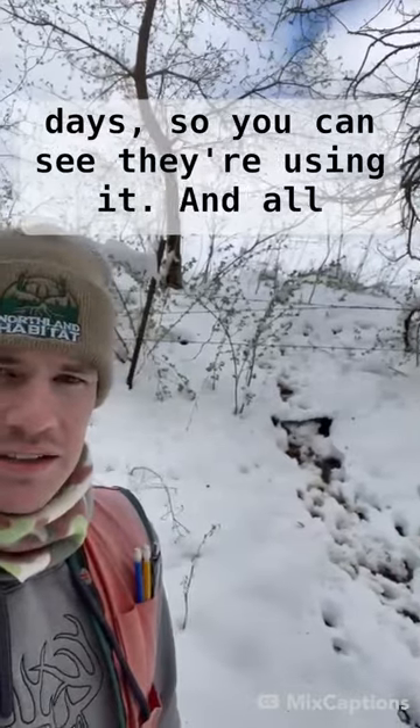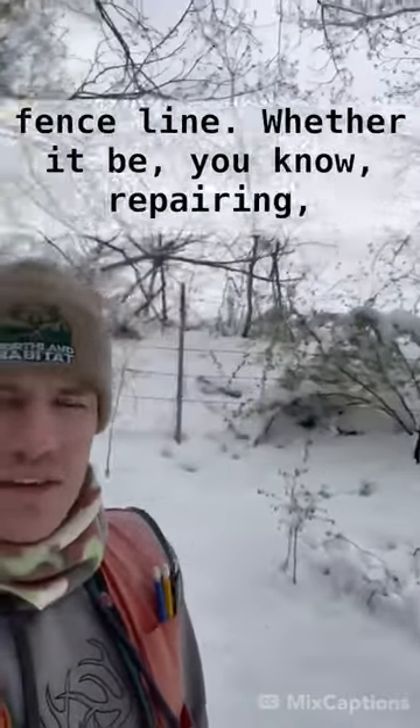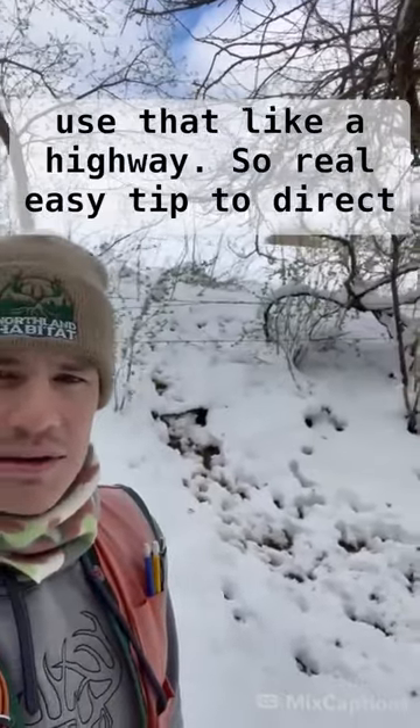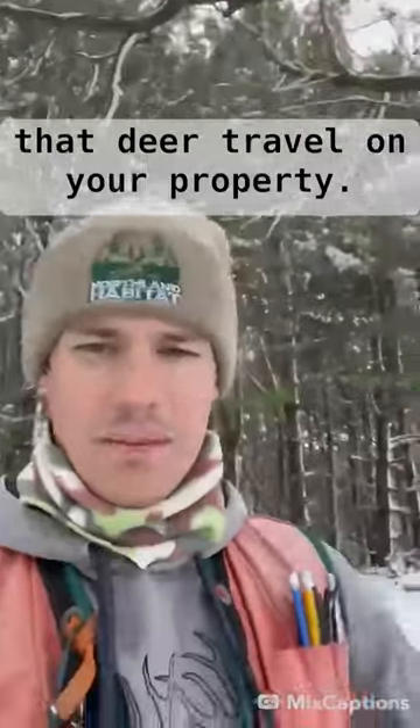This has been the past couple days, so you can see they're using it. All you've got to do is just open up a portion of that fence line, whether it be repairing your old fence line and then making a gap, or just making a small gap in it, and they're going to be able to use that like a highway. Real easy way to direct deer travel on your property.